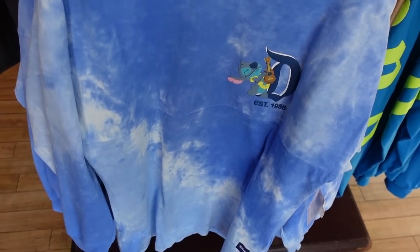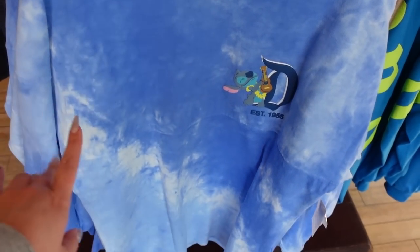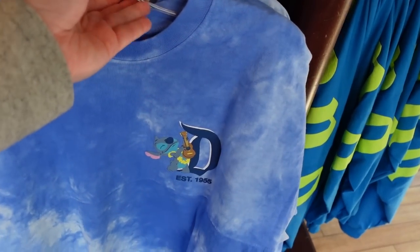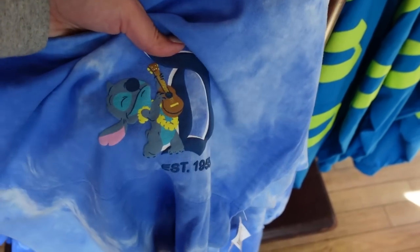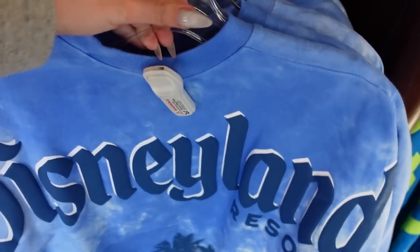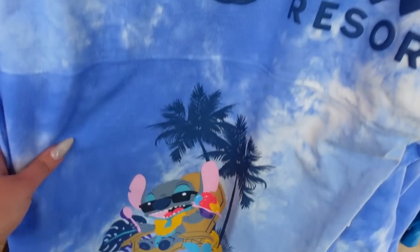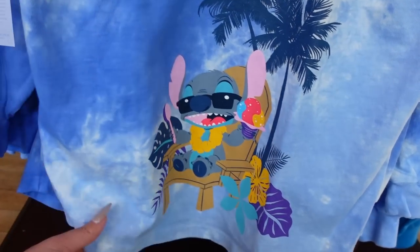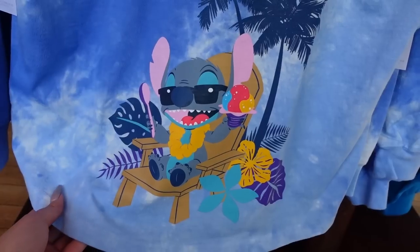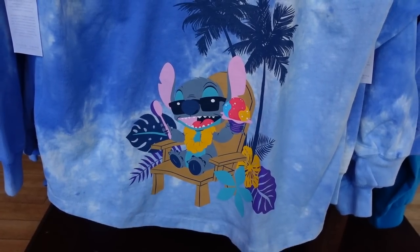This is the other Spirit Jersey I was looking for. It's $80 and Stitch themed in sky blue with nice tie-dye patterning. Stitch on the front is playing ukulele with his little lei and looks very happy. On the back it's the Disneyland logo with a hard white drop shadow and Stitch looking like he's having a great time — he is so ready for summer.